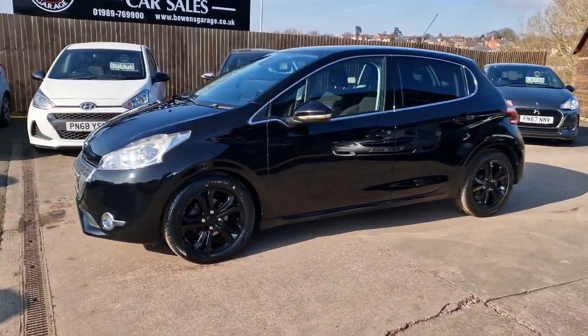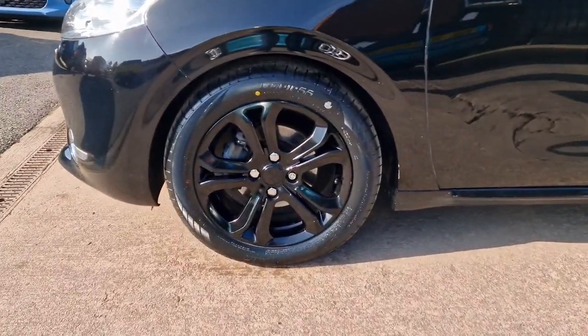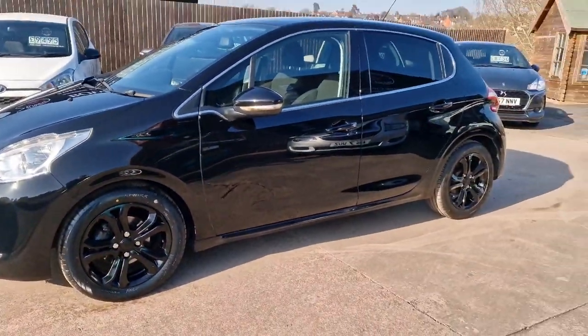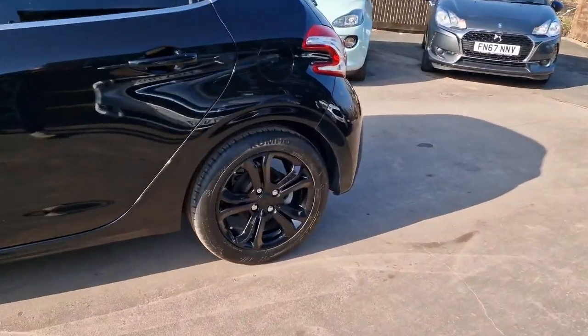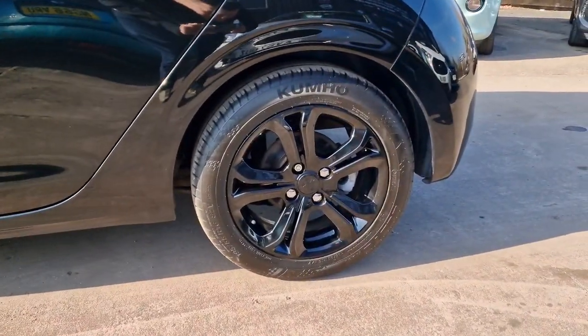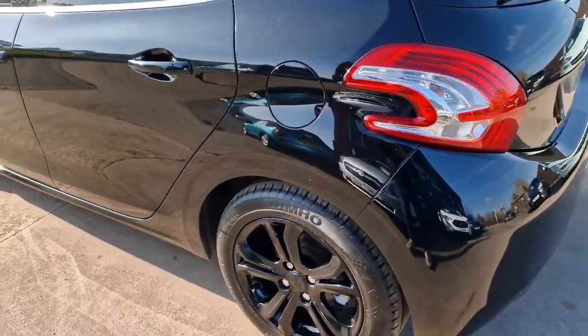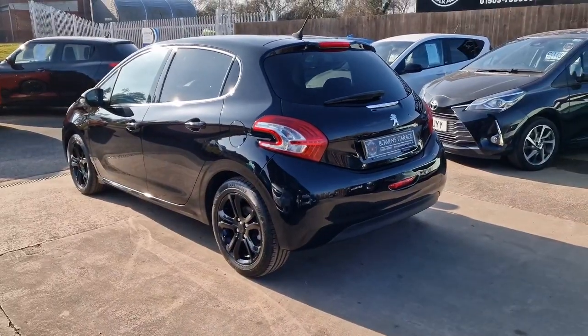Two owners from new. We've got these smart looking 16 inch alloy wheels. Comprehensive service history, eight stamps in the book, so serviced right the way throughout its life, majority at Peugeot main dealers — so really well maintained.